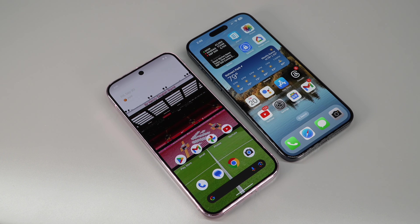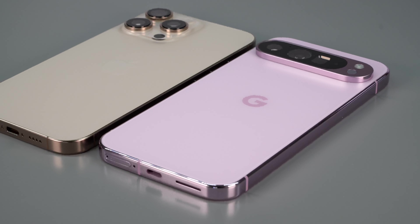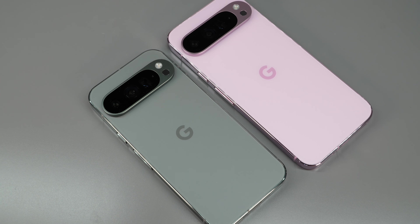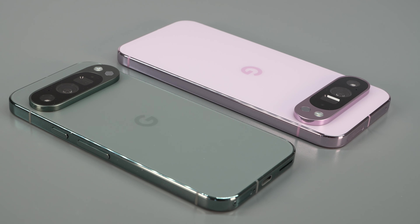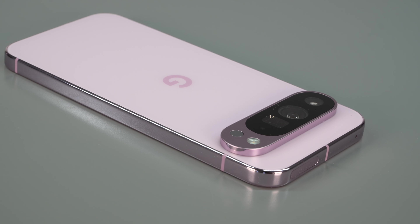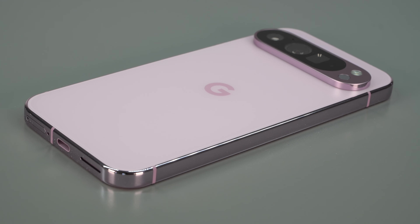From the front it's somewhat iPhone-esque, with squared-off sides that feel great and curvy corners. On the back, it's all Pixel with that camera visor. It is a new physical design this year. The straight sides are metal and shiny — they should be slippery — but somehow they have a soft, grippy texture. Glass front and back, like all phones these days, with Gorilla Glass Victus 2 on the front.